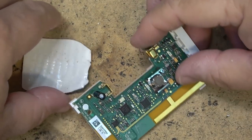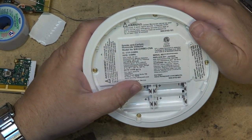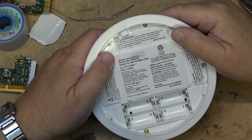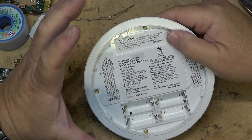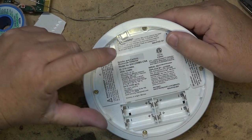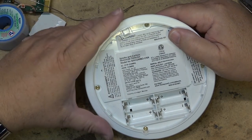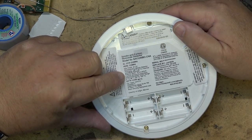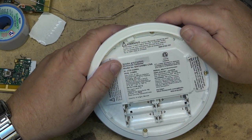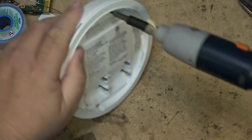This is not just a smoke detector — it's a combination smoke and carbon monoxide detector. There are two types of smoke detectors: ionizing, which use radioactive material, and photoelectric. I've taken apart ionizing ones before. This one is photoelectric, and I've never taken one of these apart. It used four batteries. It appears to use a standard Torx bit, so let's open it up.